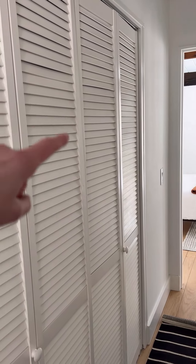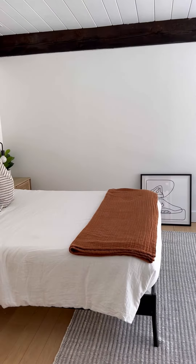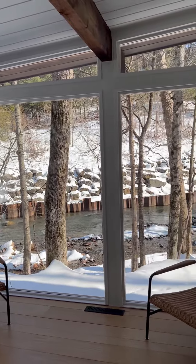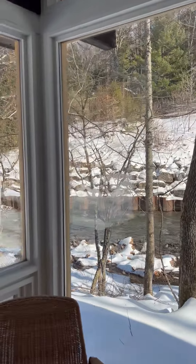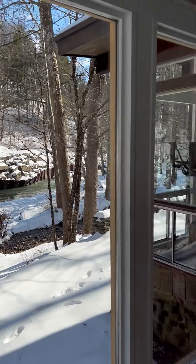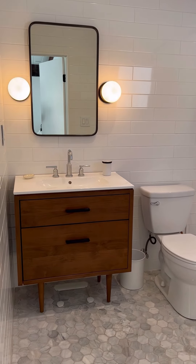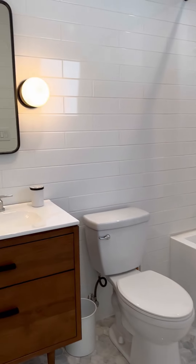Laundry is conveniently located right in there. As you walk to the back of the house, this is what I would consider the primary bedroom — pretty similar in size but with way more window action, really really beautiful. Then this is the second full bath — super bright, really nice fixtures, really pretty vanity. They did a great job.